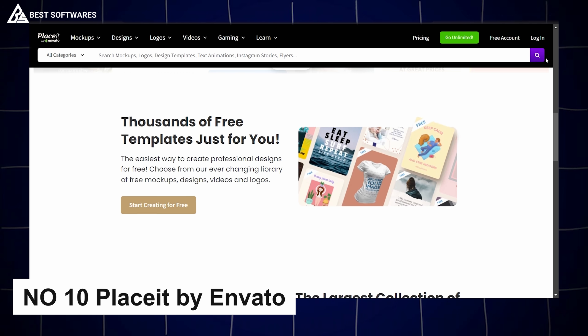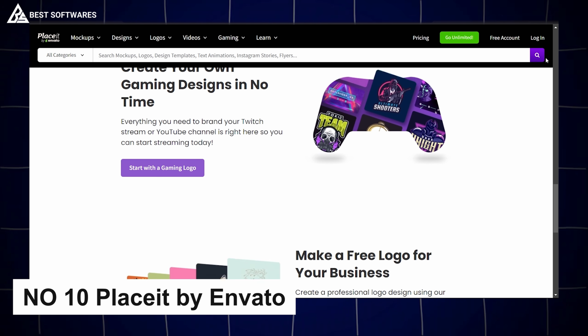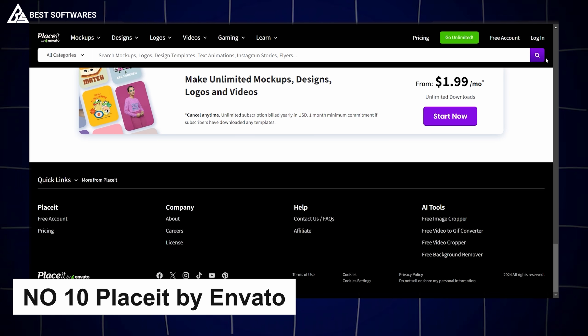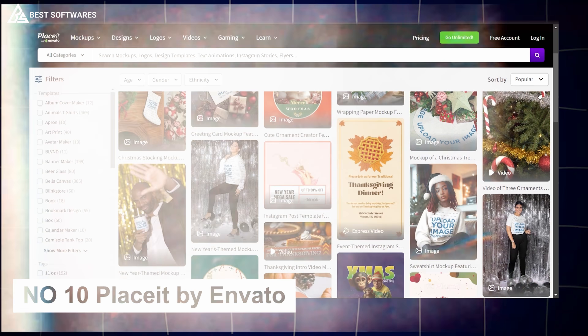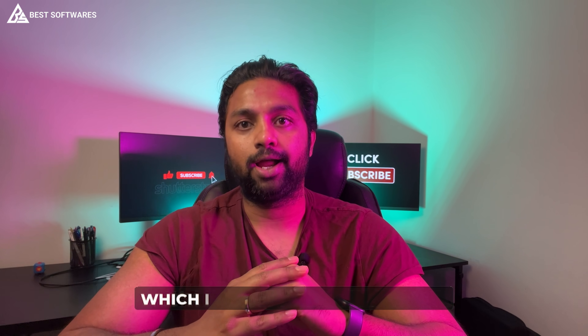Platform number 10 is Placid by Envato, best for mock-up creation. It takes the hassle out of mock-up creation, offering thousands of templates for product, social media, and brand mock-ups. You don't need design experience — just upload your visuals, choose a mock-up, and watch your designs come to life. Ideal for e-commerce businesses, marketers, and designers.